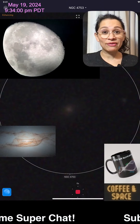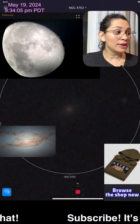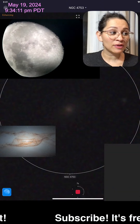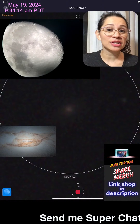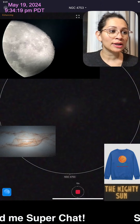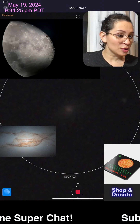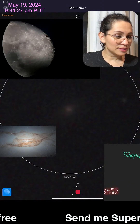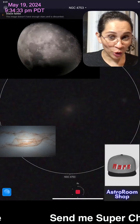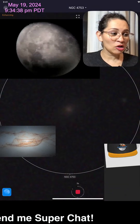Google NGC 4753 if you can, on another device or by minimizing this screen. That's the lenticular galaxy NGC 4753 we're looking at live. We're also looking at the moon live through a telescope. I have two telescopes set up right now. Thank you for joining the Astro Room tonight.